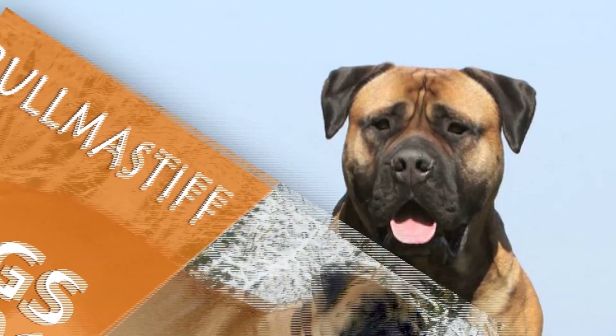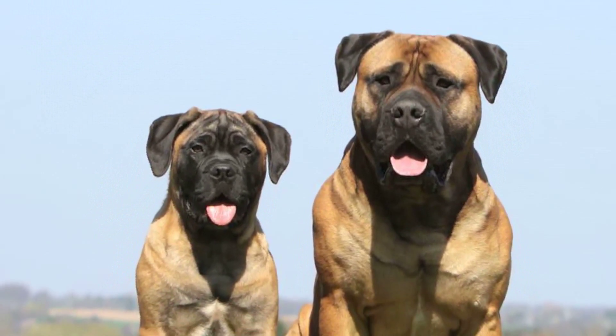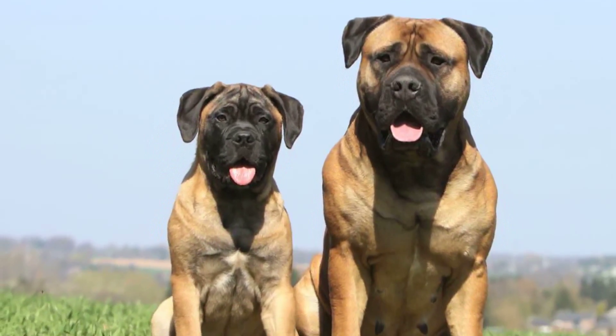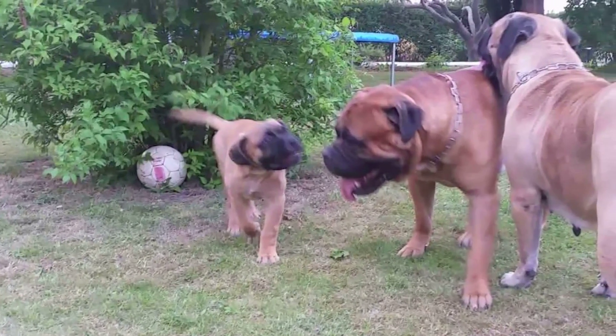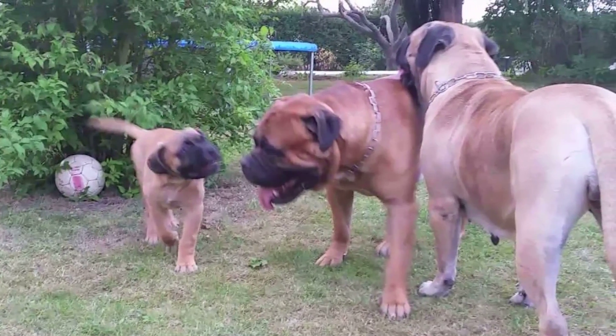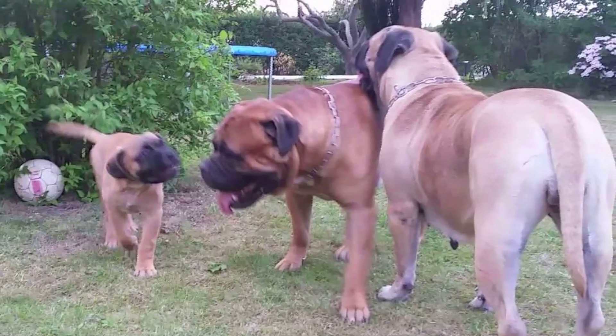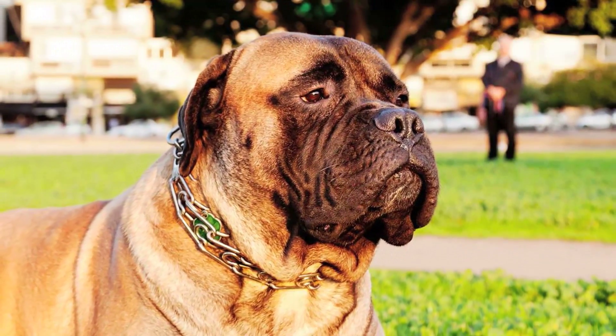Bull Mastiff. The Bull Mastiff, as the name suggests, is a breed developed by combining strains of Bulldogs and Mastiffs. The word Bull Mastiff had been used in a generic sense for such combinations at least from the 1700s, but a specific breed with defining features began to be developed only in the late 1800s, with specific traits from the English Mastiff and the Old English Bulldog.